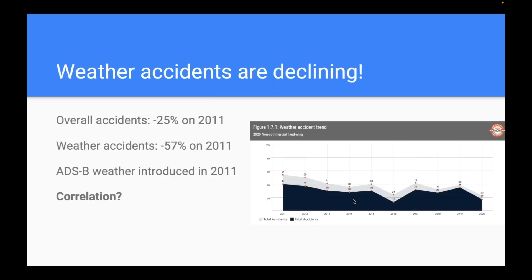Overall accidents for non-commercial fixed-wing aircraft are down 25%, which is great. But if you look at weather accidents specifically, they are down 57% — which is a really staggering number. ADS-B weather became popular really around 2011, when portable receivers came on the market in huge numbers and started showing up in a lot of airplanes. That's a correlation — I'm not drawing a direct line — but I think it's certainly suggestive.